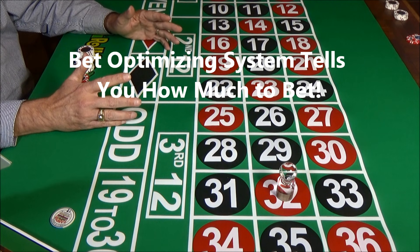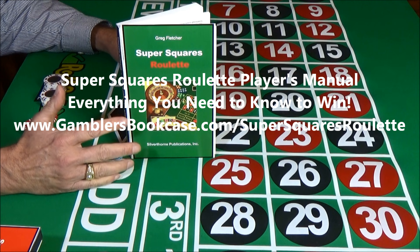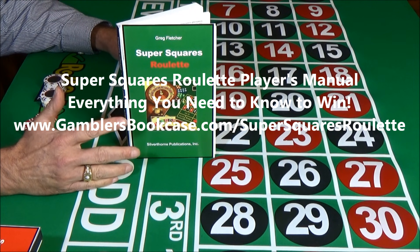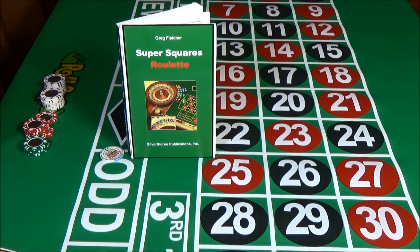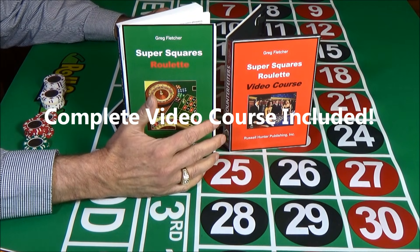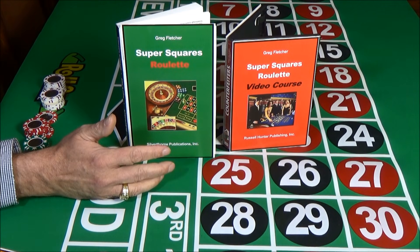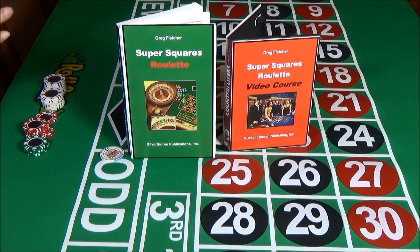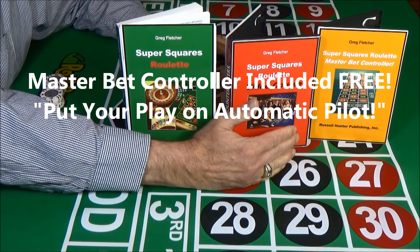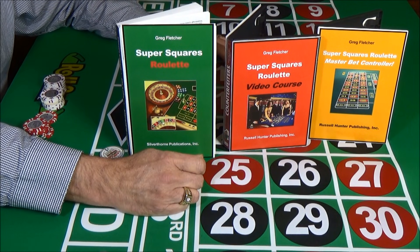Super Squares Roulette is described in crystal clear detail in the Super Squares Roulette Players Manual. It gives you complete step-by-step instructions on everything you need to know to play and win with this system. In addition to the player's guide, this course comes with a complete video course — a full set of training videos showing you exactly how to beat roulette. You'll learn how to win in both land-based and online casinos. You're also going to get a Master Bet Controller. To make playing fully automatic, just set it for your level of play and it will show you where to bet and how much to bet.